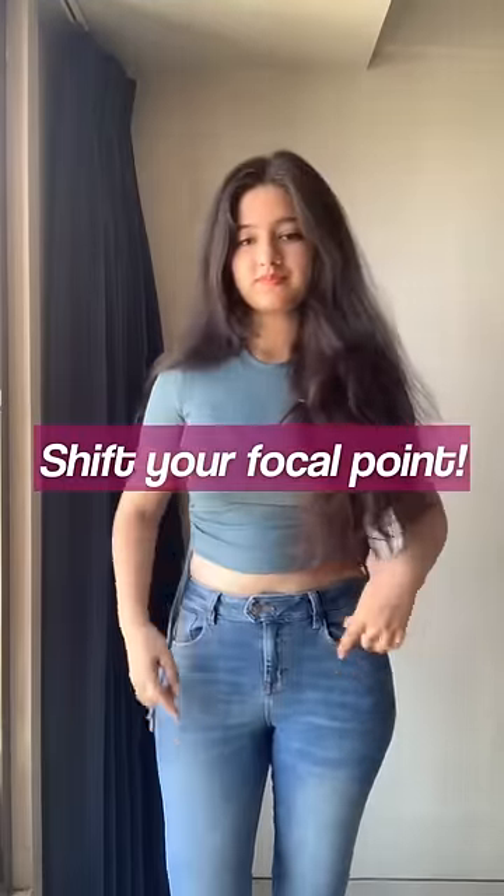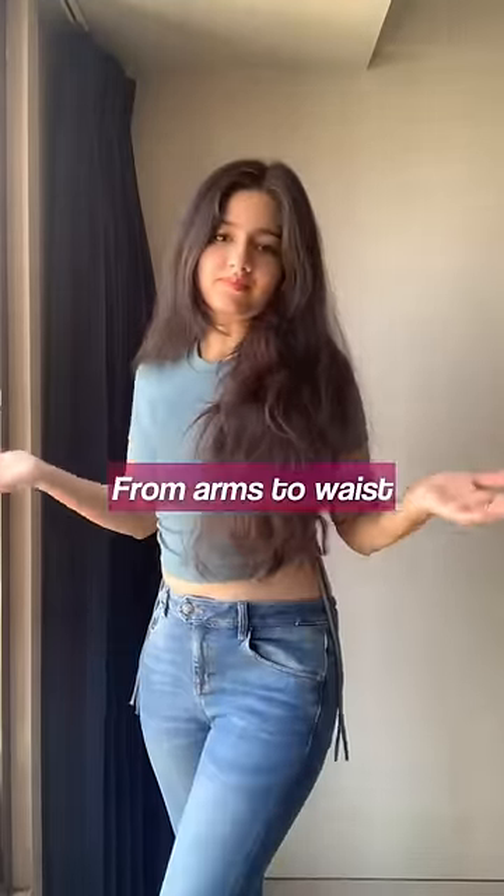Lastly, even with short sleeves, take away the focus from your arms and put it to your waist. Opt for wider belts or show your midriff. Basically, dress around the focal point.